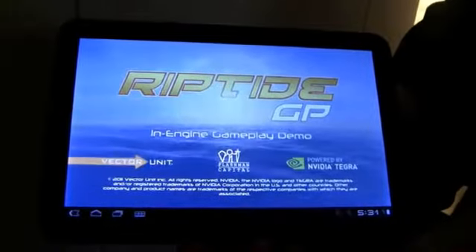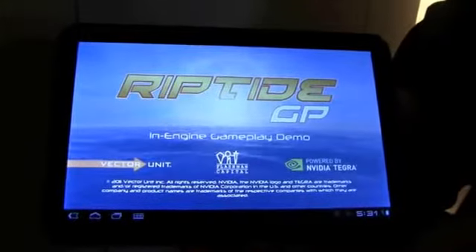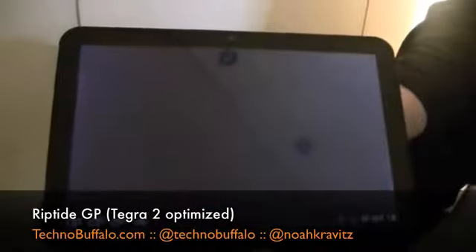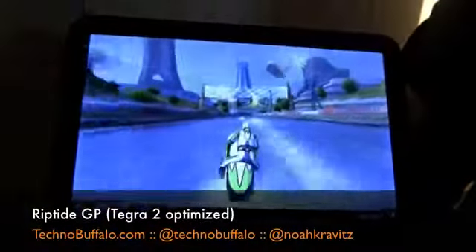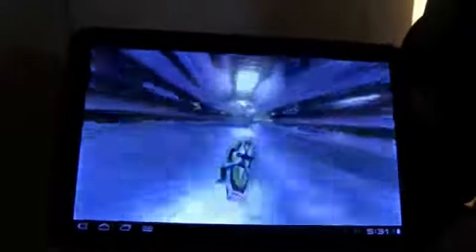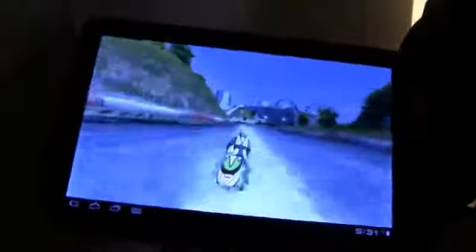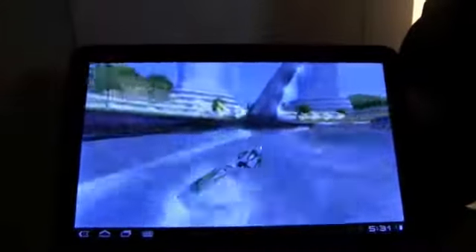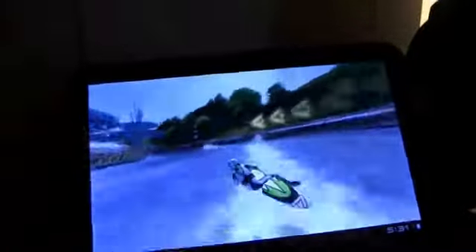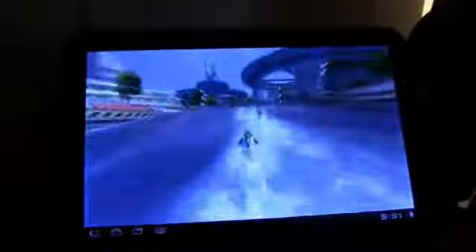Next up is Riptide. After seeing this demo, it made me want to blow off the rest of work and just play this game, because this looks like fun. You can see it's a Tegra-optimized version. The 3D realism, the water, which is actually a physics engine rendering the water in real time. You can see the game being played with the accelerometer sensors and the gyroscope in the Zoom tablet. The gameplay is smooth, it's fluid, and there's just so much to look at — the trees, the buildings, and the really cool water effects.